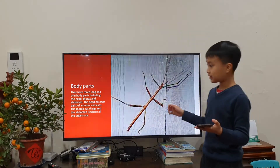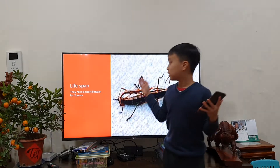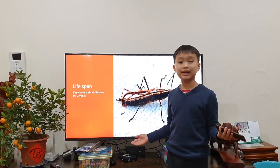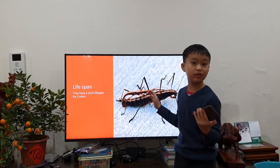Next, we're going to talk about its lifespan. They have a short lifespan of 2 years. This might be short but it's still good for an insect.